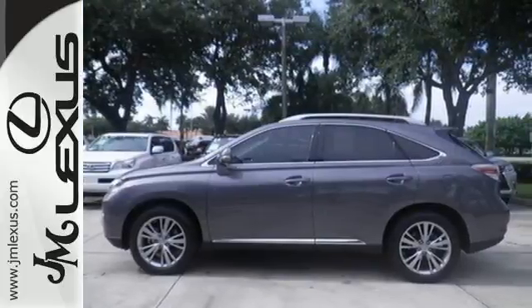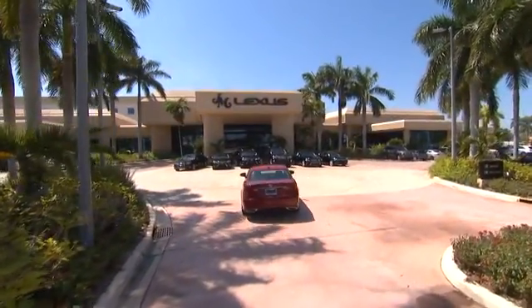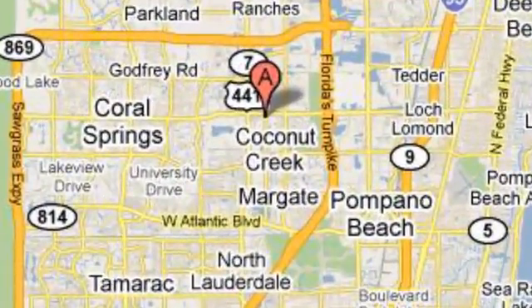Come in for a test drive today. JM Lexus, the world's number one Lexus dealer since 1992. We're conveniently located just east of 441 on Sample Road in Margate, Florida, just west of the Turnpike.